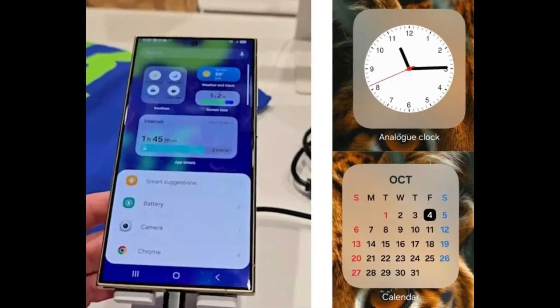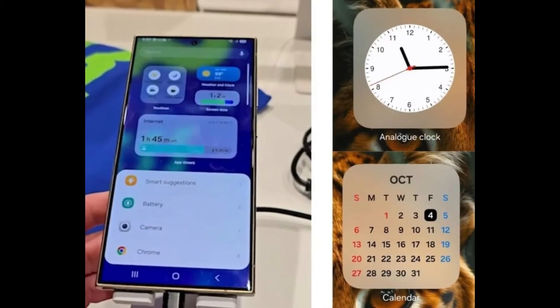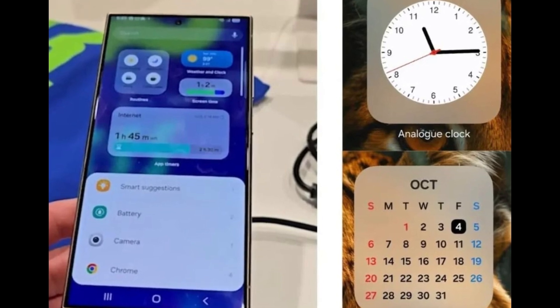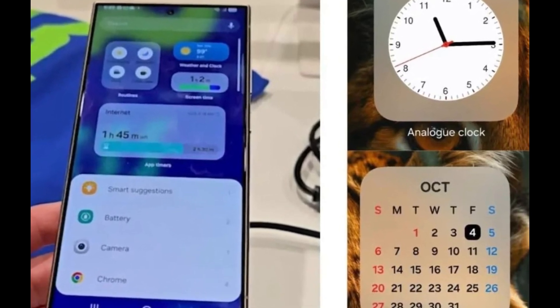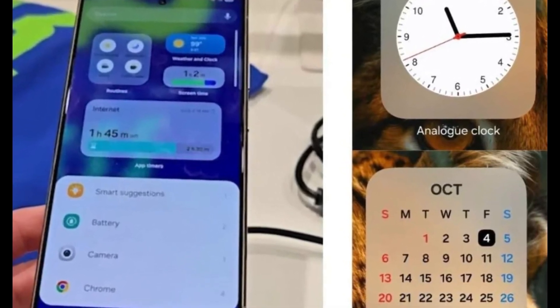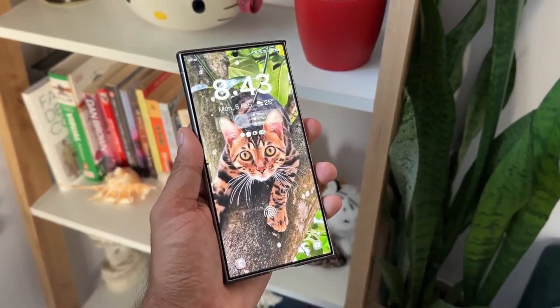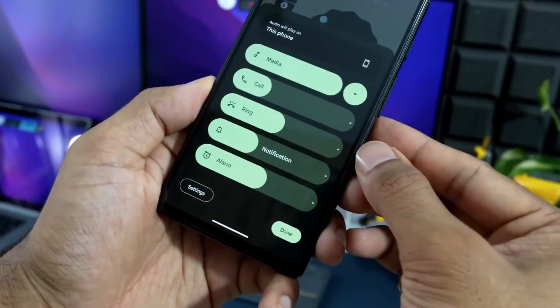Leaked visuals suggest that One UI 7 could introduce new widgets featuring rounded designs and a frosted blur effect, reminiscent of iOS's aesthetic. If these designs hold true, Samsung's adoption of iOS-inspired elements could signal a broader effort to deliver a sleek, modern aesthetic while still maintaining its hallmark customization options, allowing users to personalize themes with different colors and styles to suit their preferences.